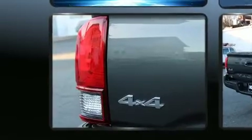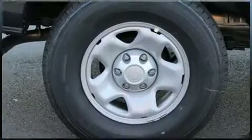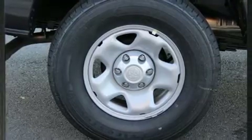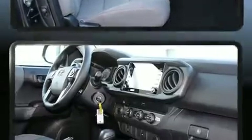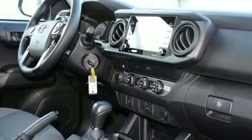Toyota infused the interior with top-shelf amenities such as a tachometer, a rear-step bumper, skid plates, lane departure warning, and one-touch window functionality. Audio features include an AM/FM radio and four well-positioned speakers.